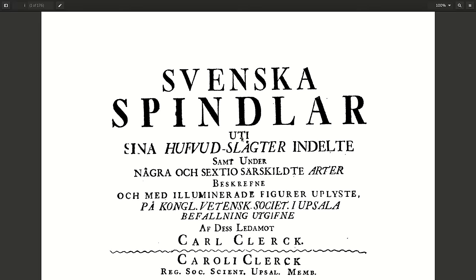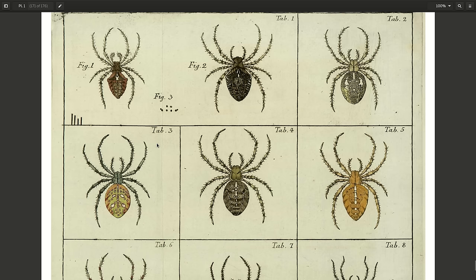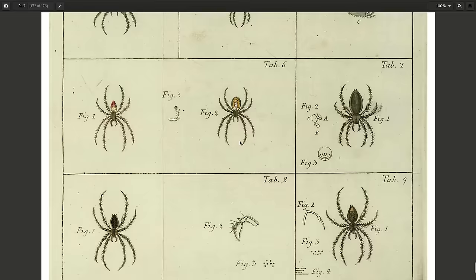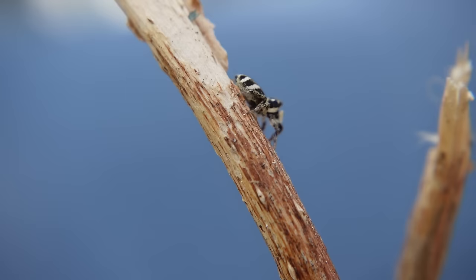This spider was first described by the Swedish arachnologist Carl Alexander Klerk in 1757 when he wrote and published Svenska Spindlar, or Swedish Spiders, which detailed 67 species of spider known in Sweden. These 67 spiders became the first animals in modern zoology to have proper binomial names, as Carl Linnaeus formalized the Latin binomial system only a couple of years later. Originally Klerk called it Araneus scenicus, and it wasn't until 1901 when Simon rebranded it as Salticus scenicus, the name we know it by today.